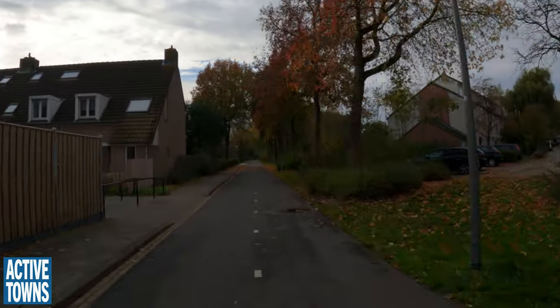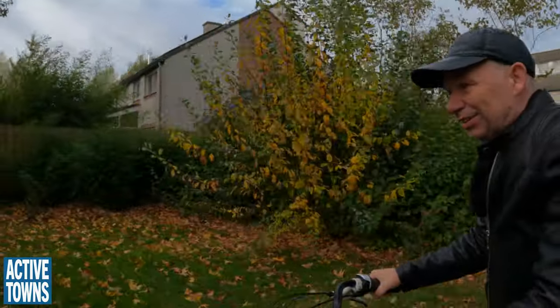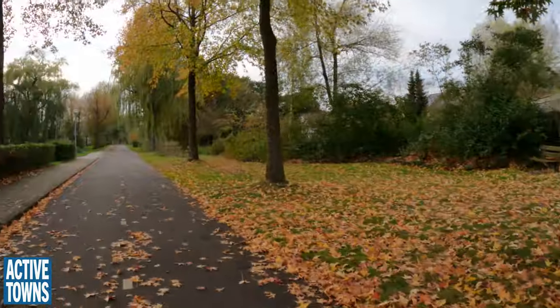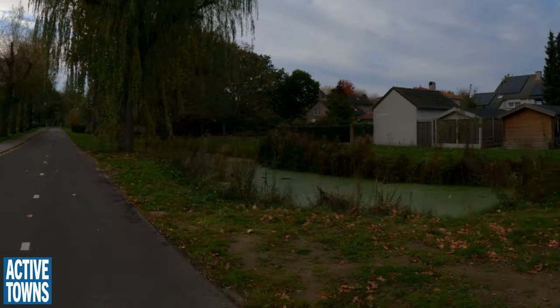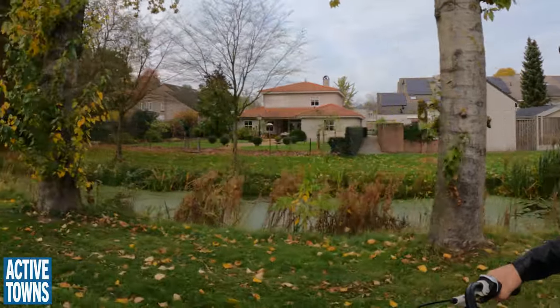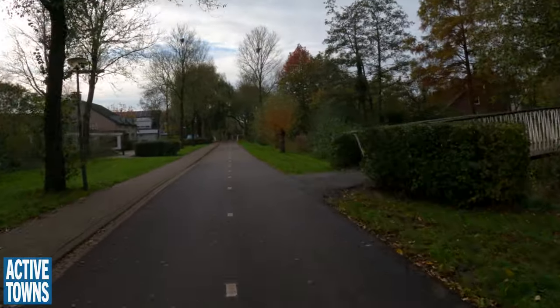There's no red asphalt here because it's not really necessary. When this was built it was a separate municipality, so they had different views on how to build cycling infrastructure. Very pleasant. Very peaceful. Even though you can smell the ditch — a little standing water.